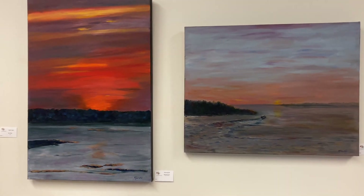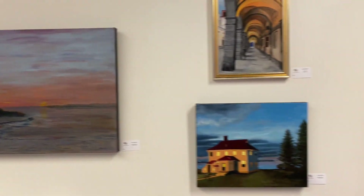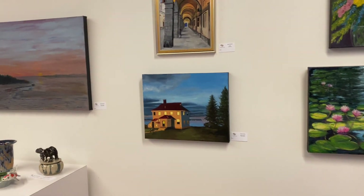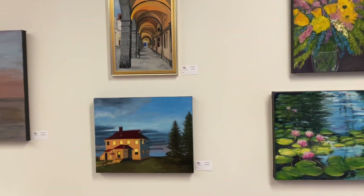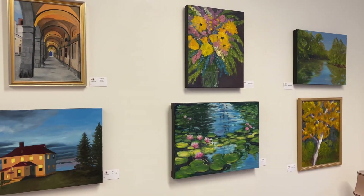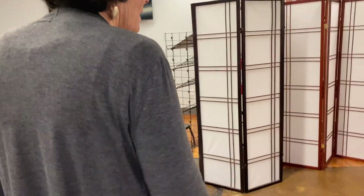There's also a sunflower over there that we couldn't fit in this area. That's kind of what inspires me — light, sunsets, and things that make me feel calm.